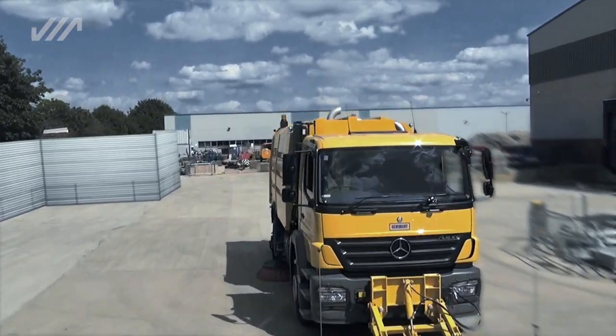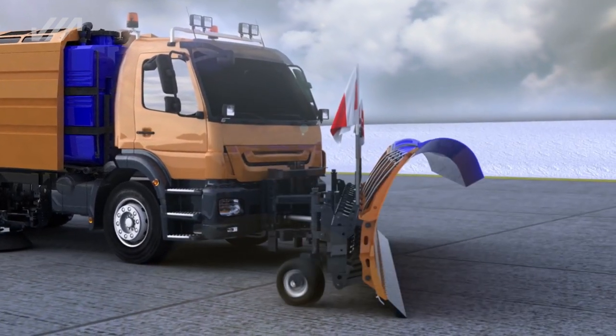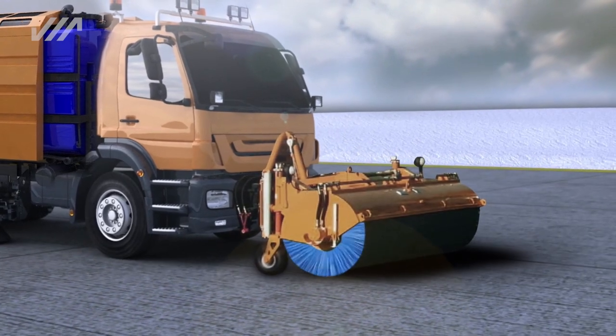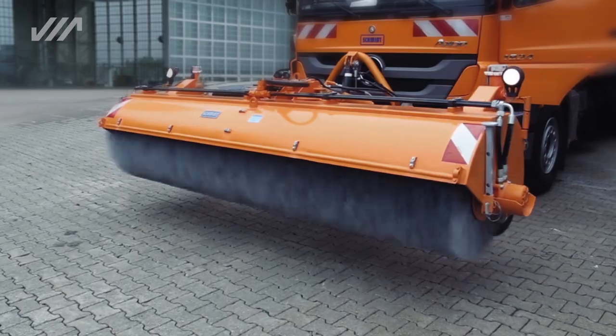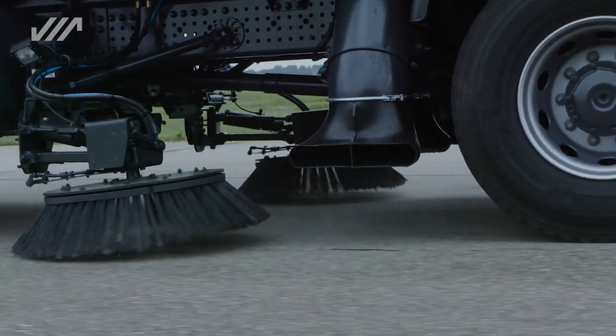As well as being suitable for summer use, in winter the AS-990 can be equipped with a front-mounted snowplow or hydraulically-driven sweeper. The combination of the front-mounted sweeper and blast nozzles transforms the AS-990 into a jet sweeper.